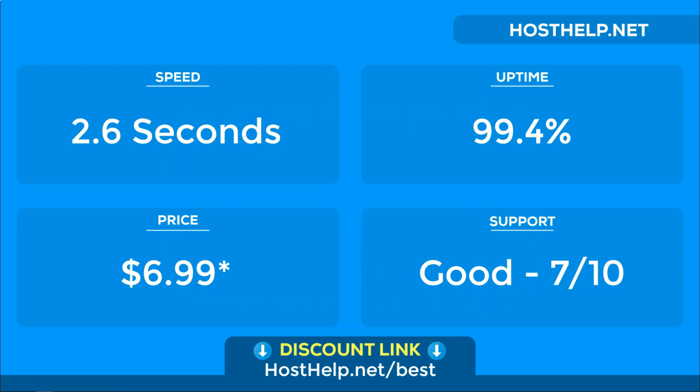InMotion is fine, but we do believe that there is a significantly better option out there. If you want to see the hosts that we do recommend, check out the link below at Hosthelp.net/best. You'll get much faster speeds, better uptime, better support, and a better price for superior WordPress hosting plans with this host. In fact, it's the only budget-friendly option we recommend because we truly believe it's the best.